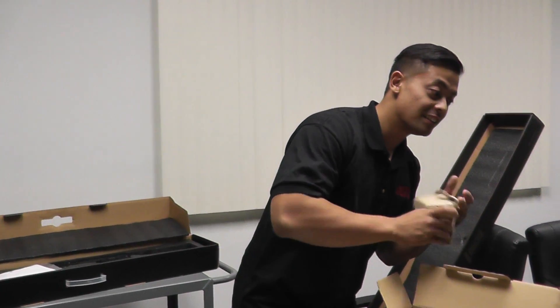Yeah, www.airsoftgi.com — check out the restock. That 10-inch, Chris.